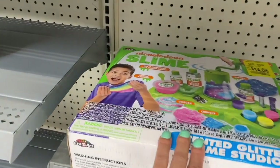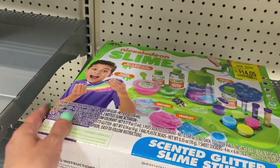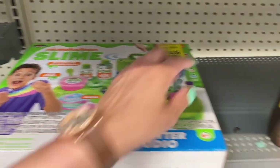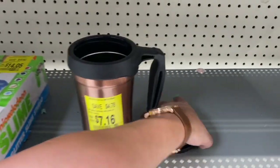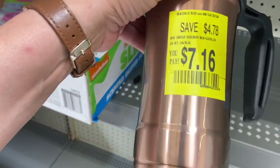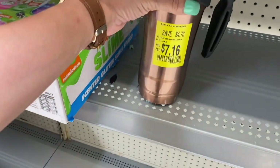They have this Nickelodeon Slime — I don't know if that was opened or not — but it's $14.05. And here's one that looks like it does have the top: this coffee container, I like that copper color, $7.16.